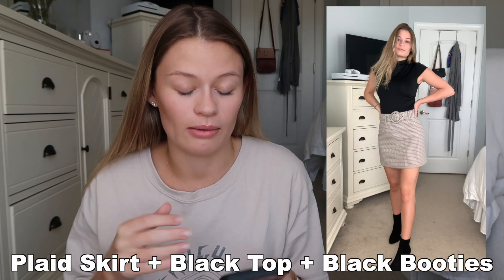The first outfit is a plaid skirt with black booties and a black mock turtleneck top. The staple piece is the plaid skirt — plaid is very in this season and very fall-inspired. You could replace the plaid skirt with plaid pants, plaid joggers, or plaid shorts. I love a good plaid skirt because it looks elegant, fun, and flirty. You can also replace the booties with tennis shoes to make it more casual.